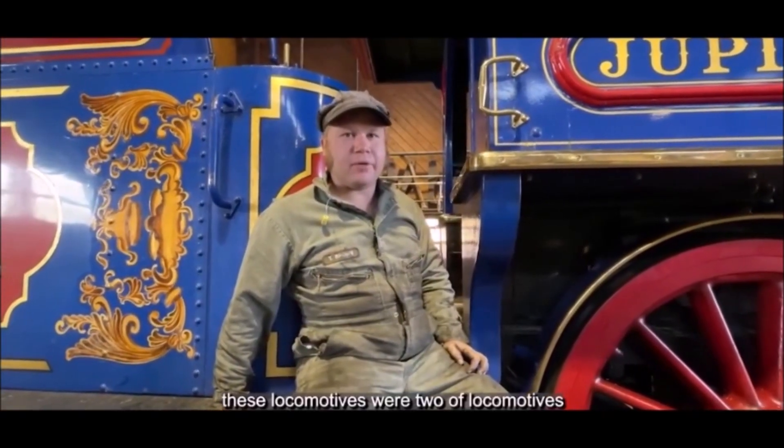The park is home to two replica steam locomotives, the Jupiter and the 119. These locomotives were two of the locomotives that were here from May 10, 1869, and have been featured in many historical photographs.